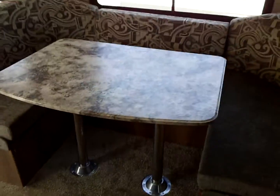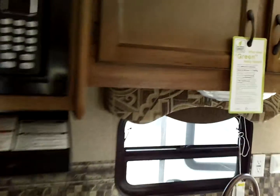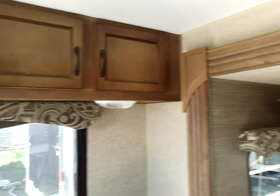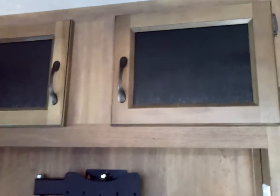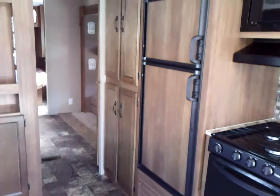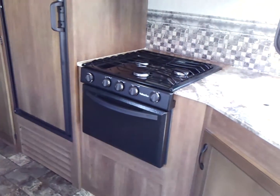This is your traditional rear living room. Coachman has really nice cabinetry — look at the hardwood cabinetry. They do a really good job with the fit and finish. These cabinets here have glass inserts, a built-in DVD player, large pantry, double door refrigerator, and stove and oven.